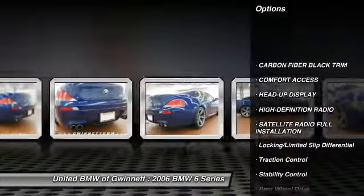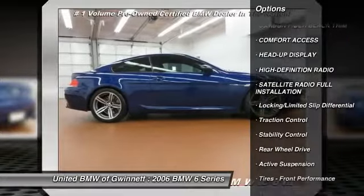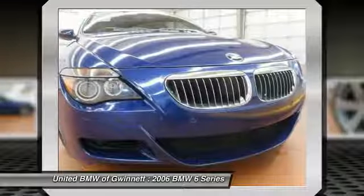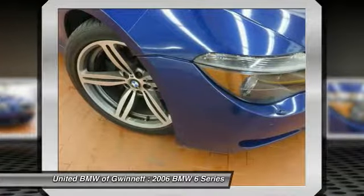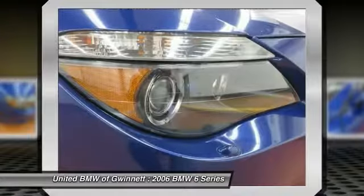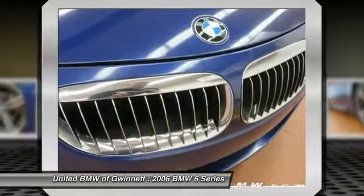Anti-lock braking system, navigation system, power passenger seat, CD changer, traction control, stability control, air conditioning, adjustable steering wheel, driver airbag, power steering. This vehicle offers reliability and good looks at a great price.